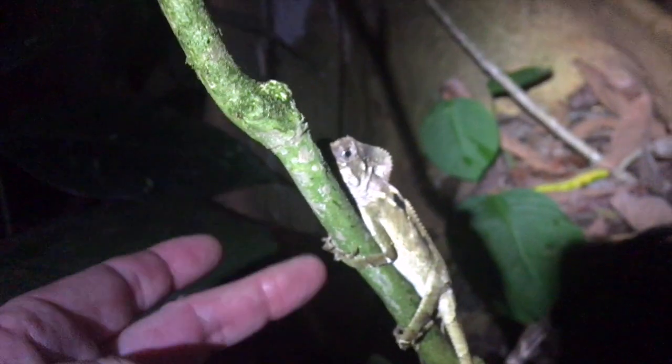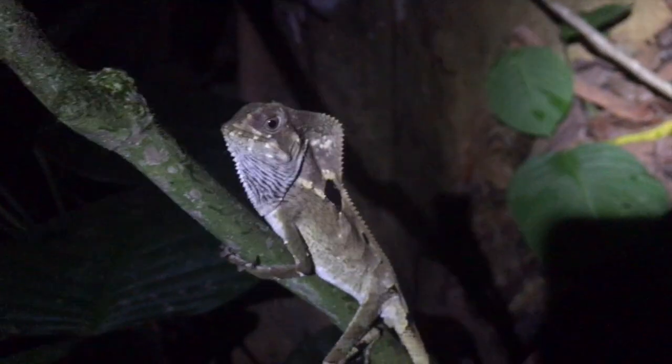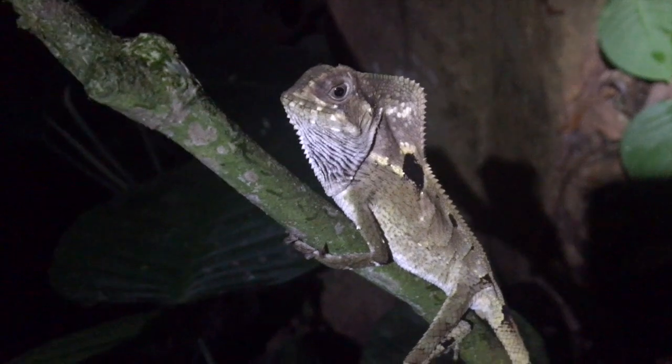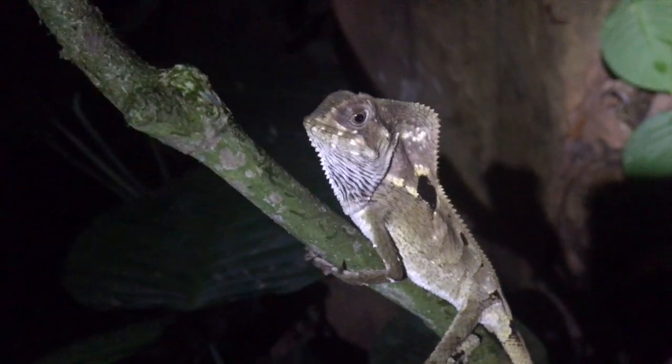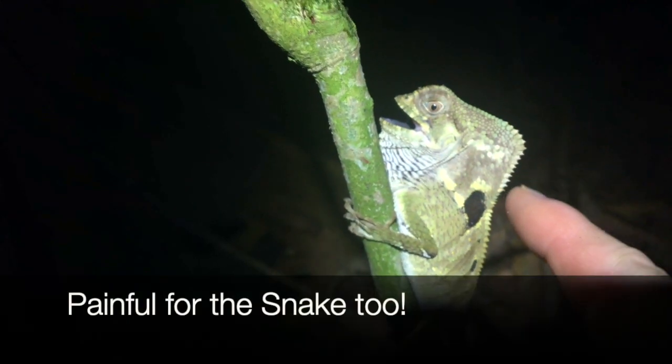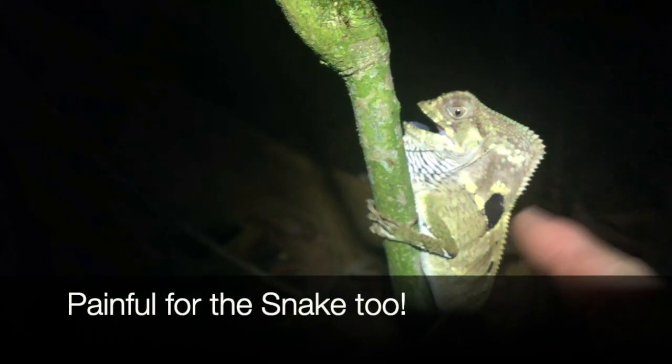They love to swing around to the back side of the plant — look at that. I'm not exactly sure what the helmet's all about. It probably has something to do with prevention of being swallowed by certain small-headed snakes — that's a guess. It's a pretty big head to swallow, but the rest of the body is fairly normal-sized for a lizard living in this forest.